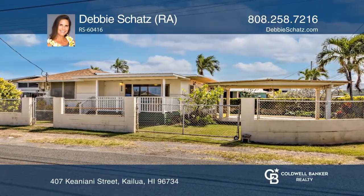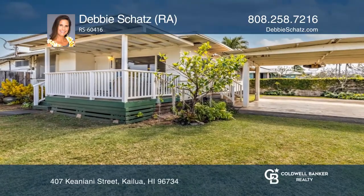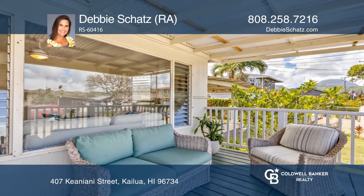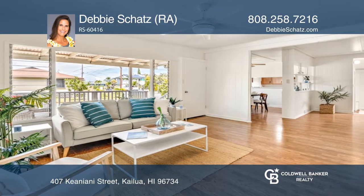Welcome to this property with an attached Ohana in Kailua's desirable Coconut Grove neighborhood. Situated on a corner lot, the property is completely fenced with a carport, lawn, and mature tropical landscaping.